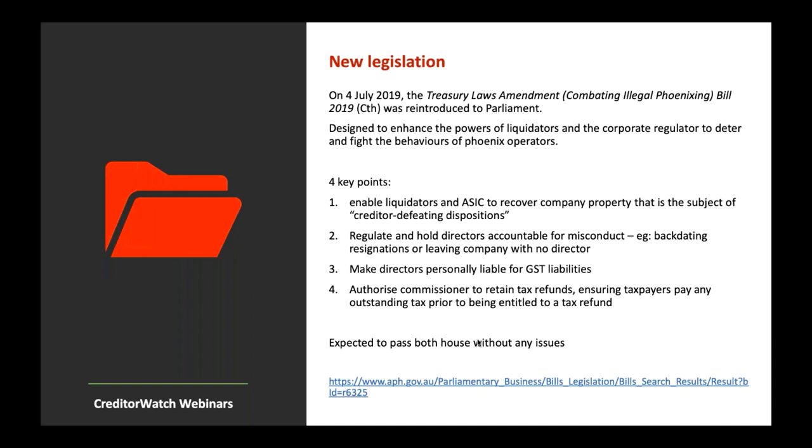Some new legislation: the Treasury Laws Amendment — Combating Illegal Phoenixing Bill — was reintroduced to Parliament on the 4th of July, building on legislation passed in 2018. It's designed to enhance the powers of liquidators and the corporate regulator to deter and fight Phoenix operators. The first key schedule enables liquidators and ASIC to recover company property that is the subject of a creditor-defeating disposition — either hidden or transferred — giving them the power to go and get that property back.